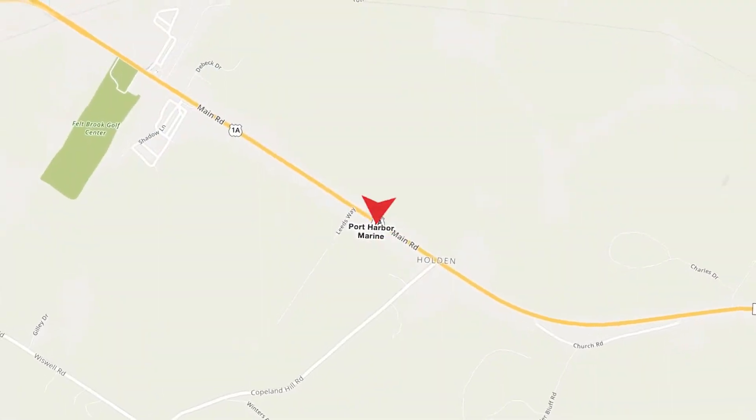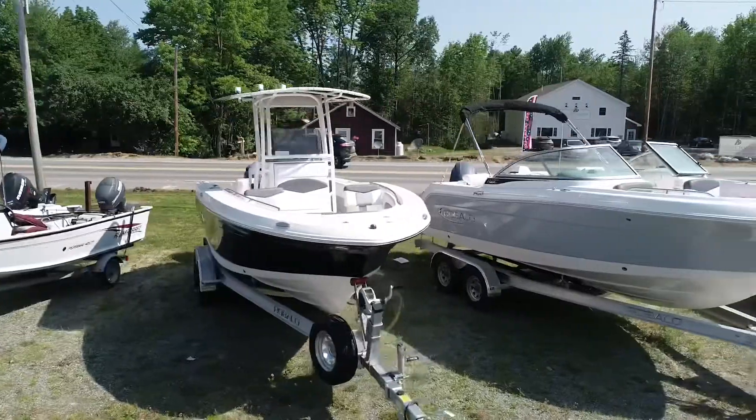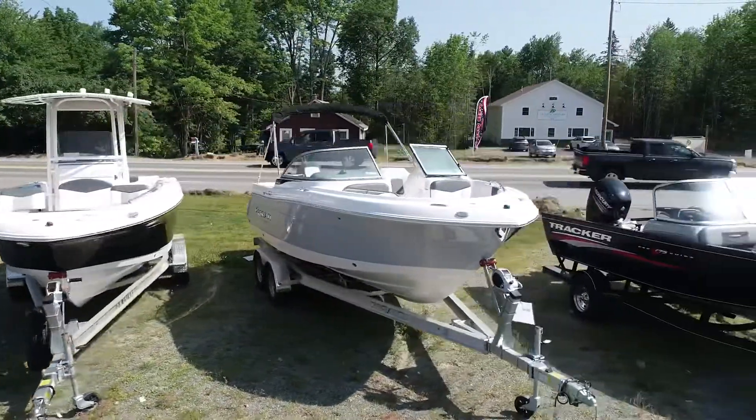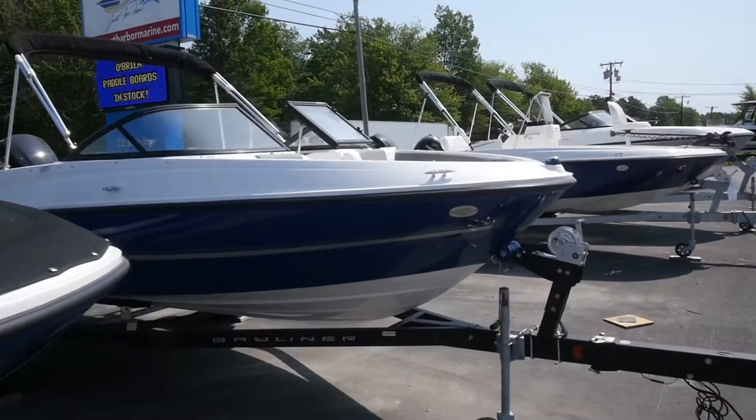Port Art Marine, 231 Main Road, off Route 1A in Holden, just across the Brewer line. Sales and service, transport, we winterize, shrink wrap, outside storage — we have lots of rentals.